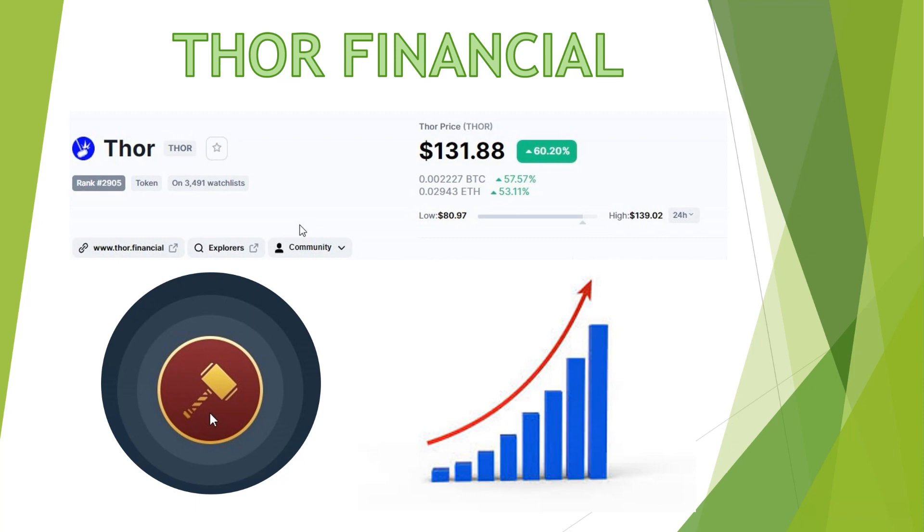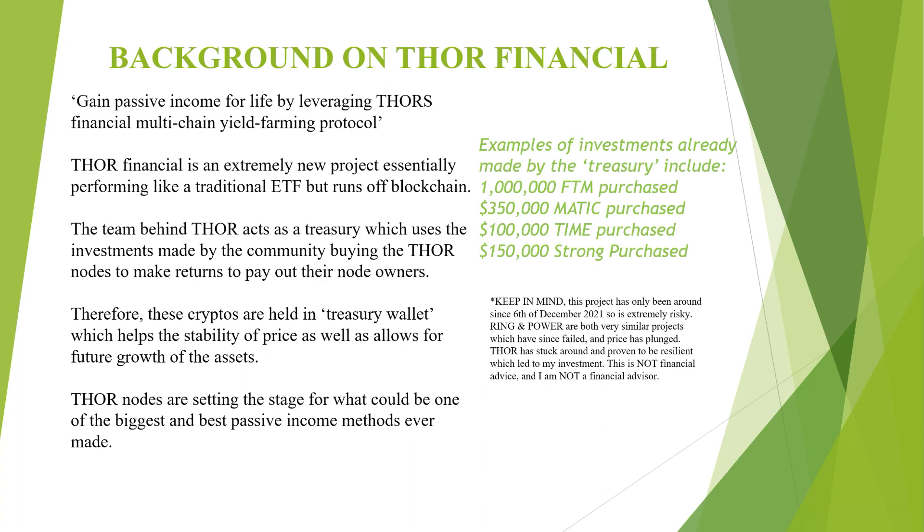Moving on, we've got the background on Thor Financial. Basically on their website it states they gain passive income for life by leveraging Thor's financial multi-chain yield filing protocol. Thor Financial is an extremely new project, essentially performing like a traditional ETF but runs off blockchain. The team behind Thor acts as a treasury which uses investments made by the community buying Thor nodes to make returns to pay out their node owners. These cryptos are held in a treasury wallet which helps the stability of price as well as allows for future growth of the asset.